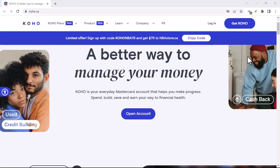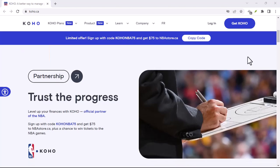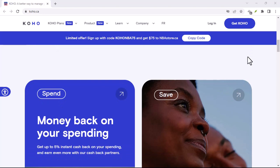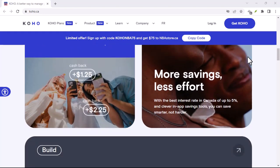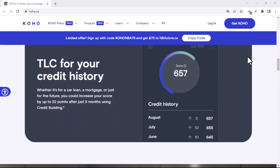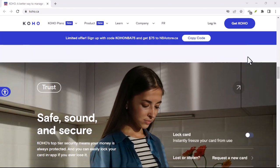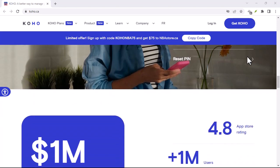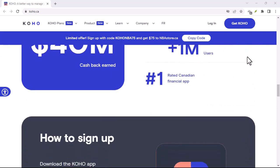Koho transfers: Speedy Gonzales or Snail Mail? Ever get that sinking feeling when you need to send money but aren't sure how long it'll take? We've all been there. Maybe you need to pay a friend back for concert tickets or it's your turn to cover the pizza order. Whatever the reason, waiting days for a transfer can be a real drag.